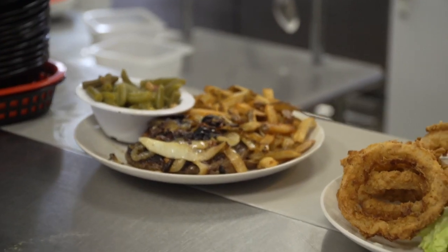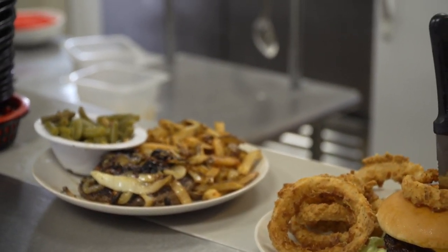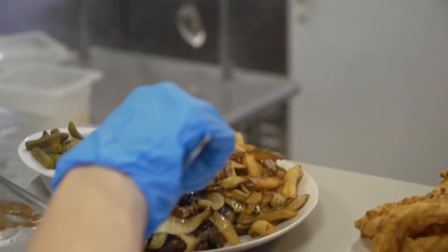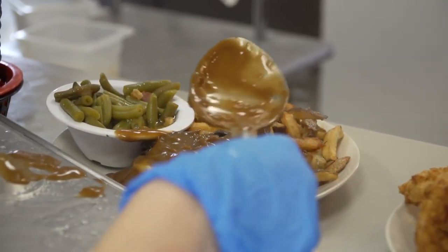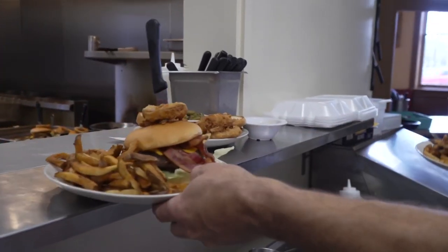Crystal hasn't stopped smiling since she's been there — she's visited three times since they opened just a couple of weeks ago. Her favorite item on the menu is the Fuel Man's Favorite: a seasoned ground beef patty breaded like chicken fried steak and fried up. She says it's better than chicken fried steak.